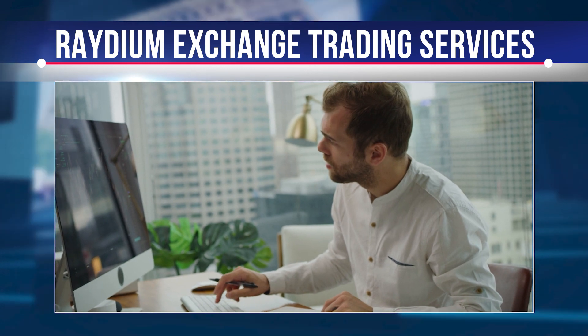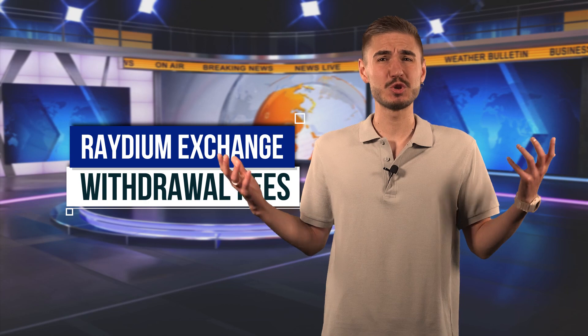Raydium Exchange can be compared favorably to many other decentralized exchanges. There are no transaction fees for withdrawals, deposits, or transfers. The only fees are network fees, which are paid to the miners of the relevant crypto blockchain, not to the exchange itself. Note that network fees may vary each day depending on the load on the network.